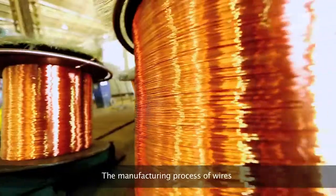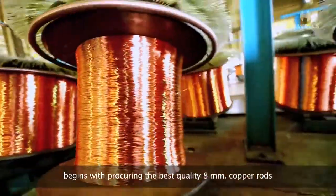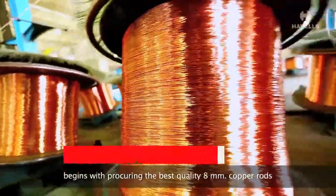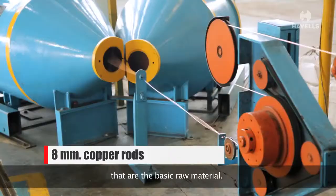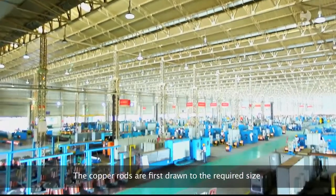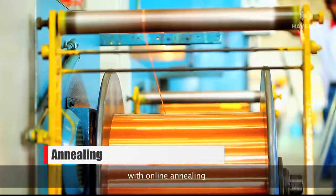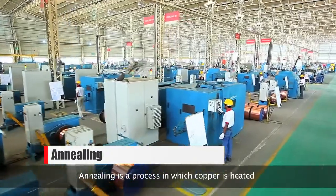The manufacturing process of wires begins with procuring the best quality 8 mm copper rods, which are the basic raw material. The copper rods are first drawn to the required size with online annealing. Annealing is a process in which copper is heated and then slowly cooled.